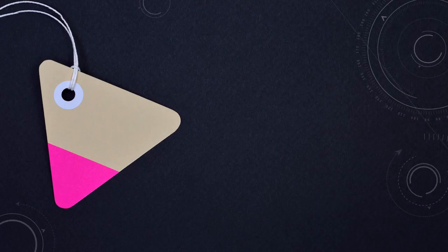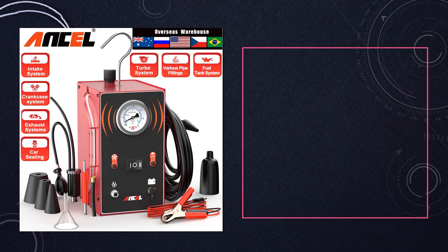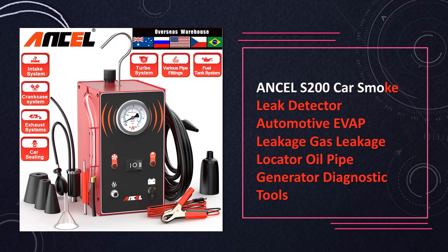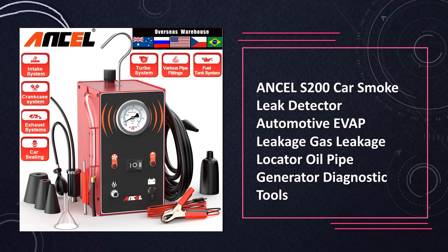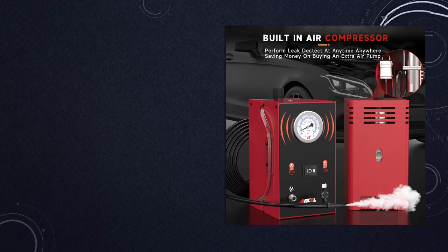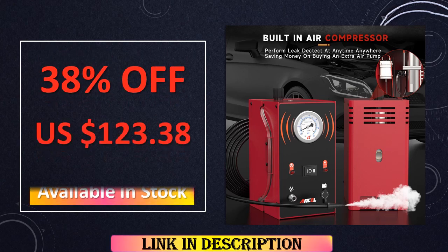At number 3: the Uncel S200 automotive smoke leak detector distinguishes itself with an oil pipe generator, elevating its capabilities to locate EVAP and gas leakages. This diagnostic tool is tailored to meet the nuanced challenges of automotive maintenance, offering mechanics a reliable means to identify and address leaks within the vehicle's intricate systems.